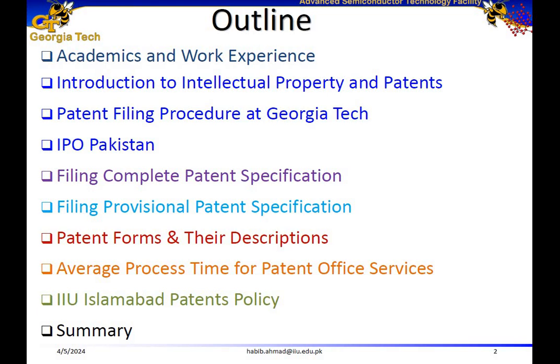I will discuss filing complete patent specification and filing provisional patent specification. The way it works is initially you prepare the provisional patent specifications. The provisional patent is valid for one year, and during that time you can actually apply for a complete patent specification. But first I'm going to cover all the parts of a complete patent specification and then discuss how the provisional patent specification works.